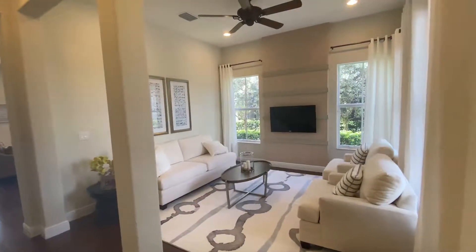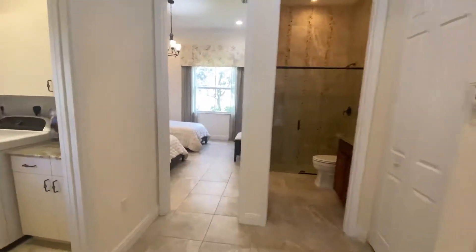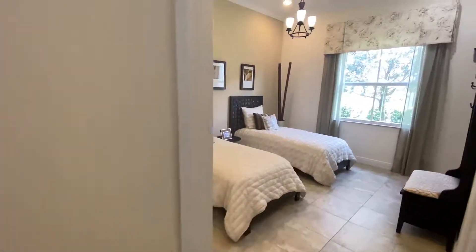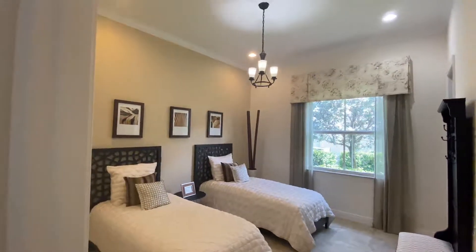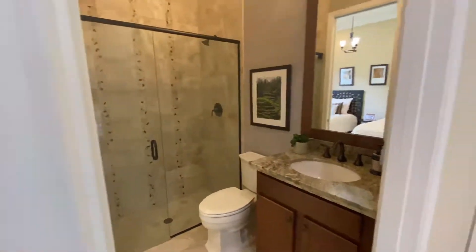Nice living room right away. To your left you do have laundry, garage, guest bedroom, crown molding, and a guest bath.